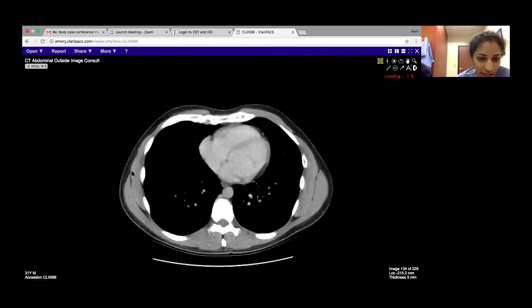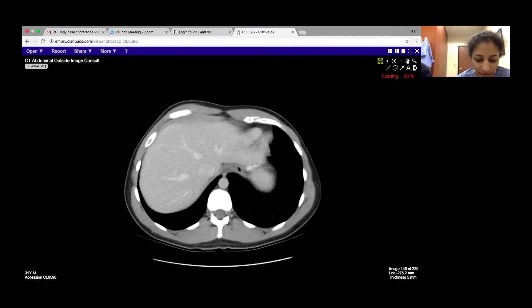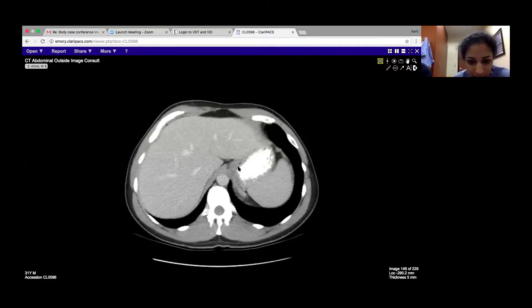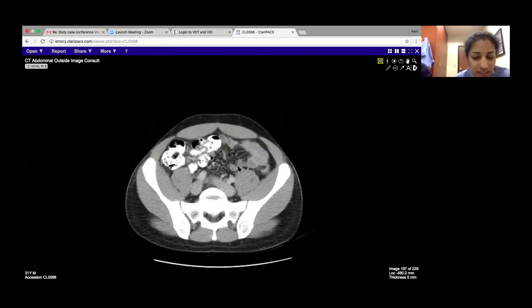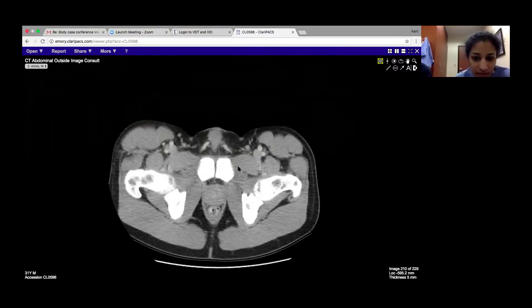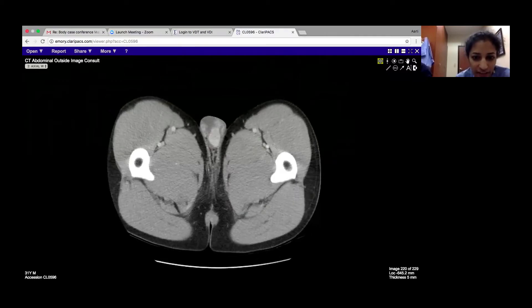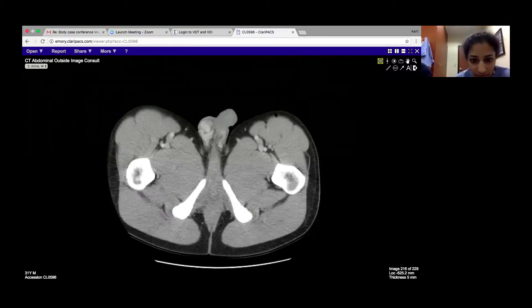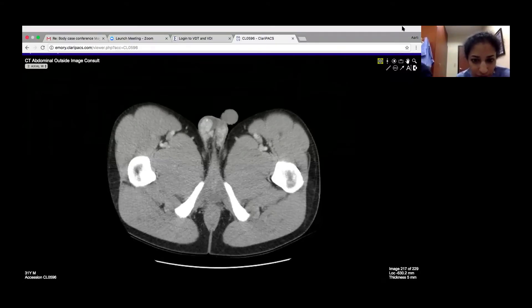That was what the ultrasound looked like. So there was concern about testicular masses, lymphoma. He is kind of young for lymphoma, but it was weird that it was bilateral. And then on this CT, you can see the masses here and they're fairly avidly enhancing. And actually you can see that they had some calcifications — that was what was shadowing.